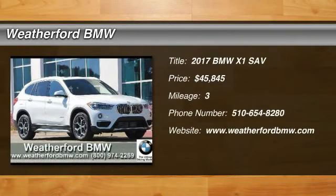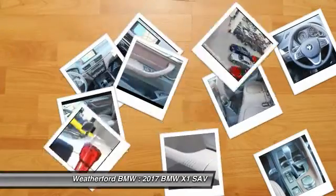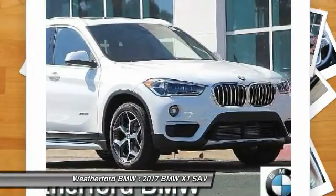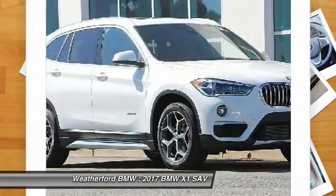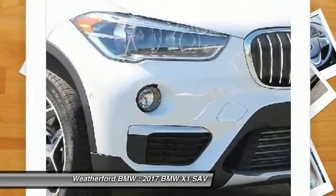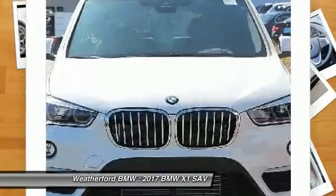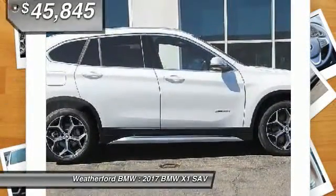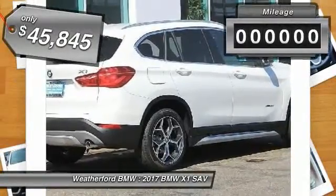Come test drive the 2017 X1. Based on the BMW 3 Series, the X1 is a compact crossover SUV, slightly smaller than the X3. The X1 gives you all the refinements, power, and style of other BMWs in a slightly smaller, sporty, and easy-to-navigate option, and is priced below $50,000.